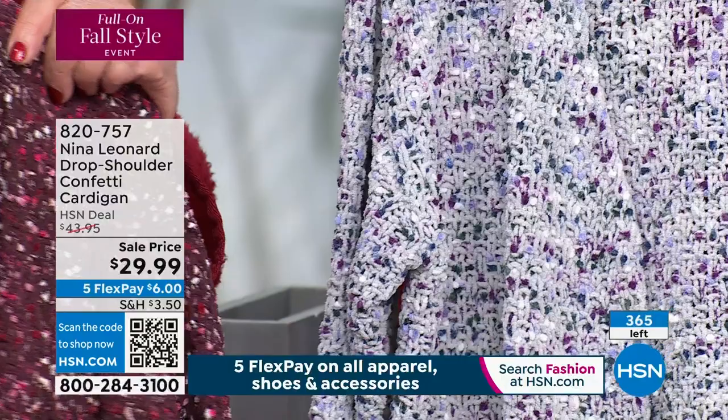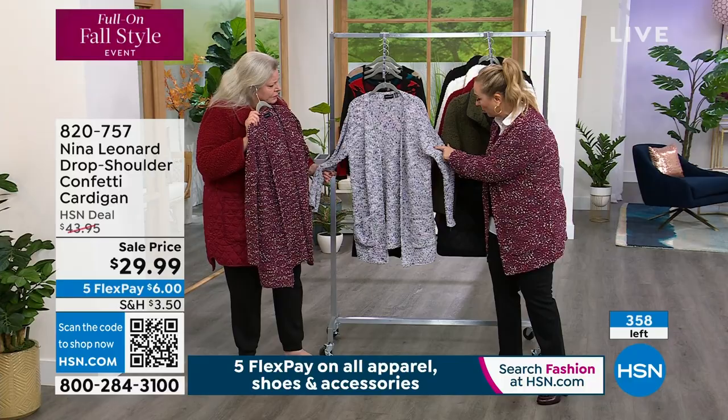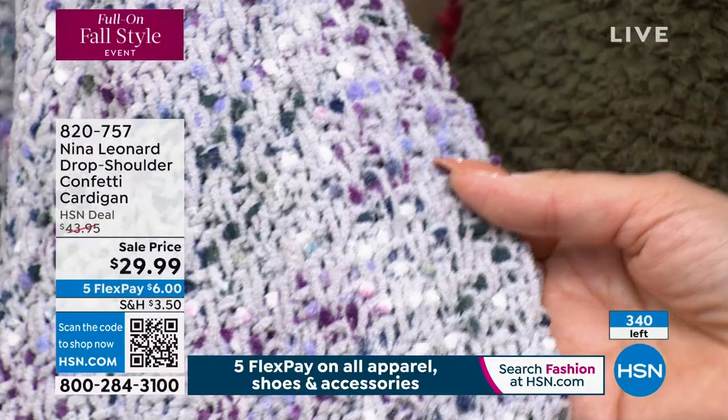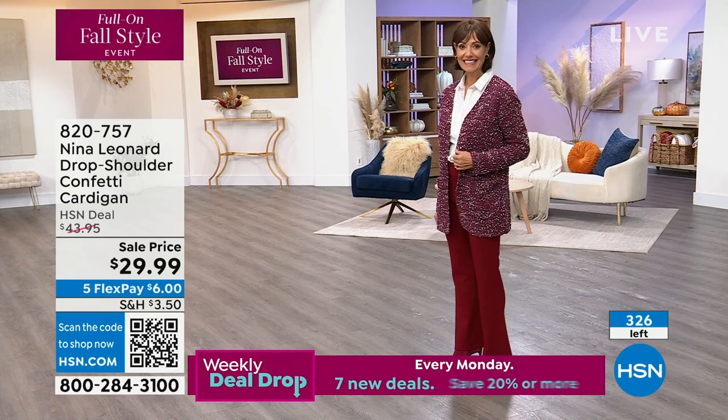I'm seeing periwinkle, purple, green, and gray in the Bordeaux colorway. It's fantastic with chambray jeans or an olive handbag with a gray dress — when you've got something with this many colors, it kind of matches everything. And I heard today it's only 100 days till Christmas, which frightened me. What a great gift — a cardigan is always a fabulous gift because it's not too picky to fit.